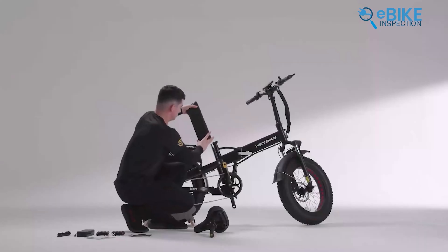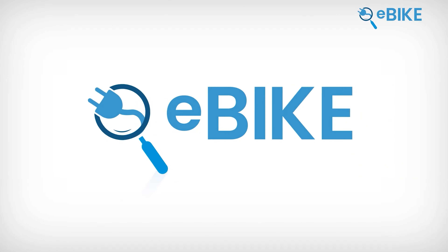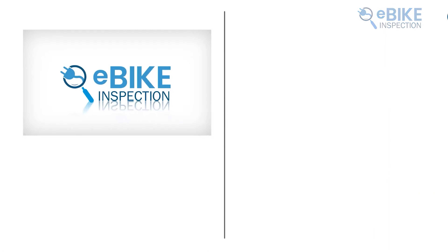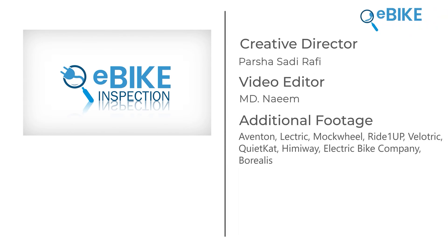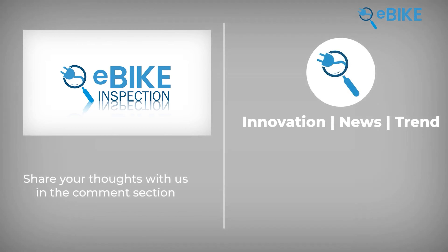Those are our takes on the 7 best electric bikes for daily commutes, each with its unique benefits and features. We hope this video gives you a good idea of the possibilities and helps you make the right choice for your needs. Let us know if you have any further questions or would like to share your thoughts in the comments below. Don't forget to like, comment, and share, and hit the bell icon if you want more content like this on your feed.